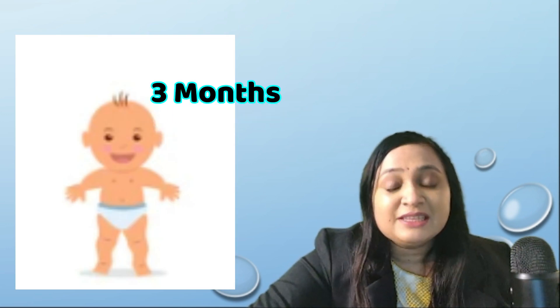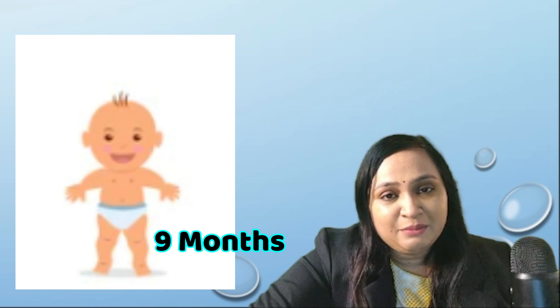There is a super easy memory trick to remember gross motor development in infants in the first year of life. We start from head to toe with increments of three months. Neck holding is achieved at three months, trunk turning over abdomen and sitting with support at six months, crawling and standing with support at nine months, and walking with support at twelve months.